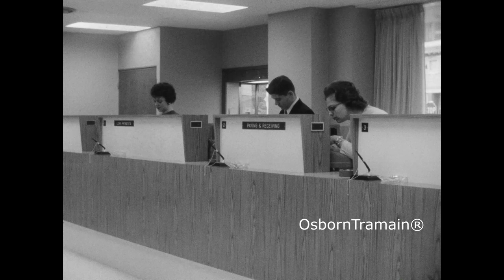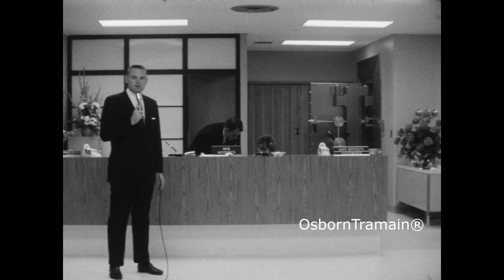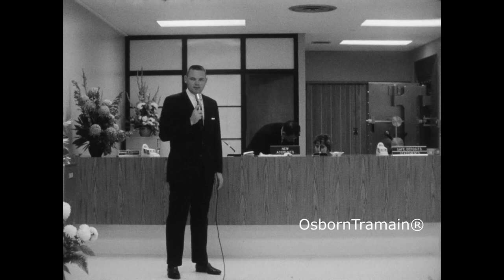Inside, all the modern facilities and an experienced staff — more than 70. Seafirst services yours to command. This is modern one-stop banking at its best, at the new Eastlake branch of Seattle First National Bank.